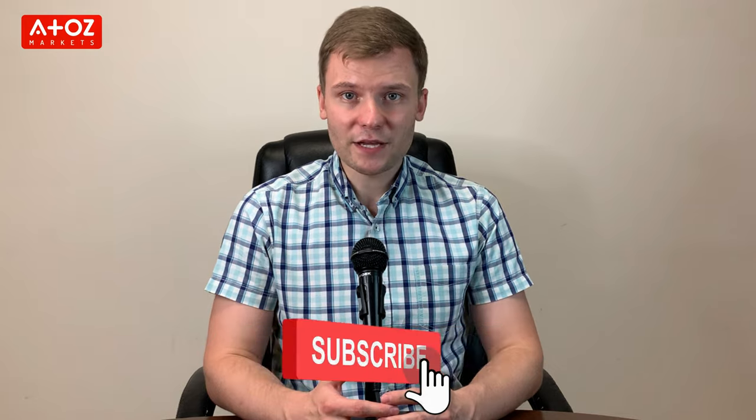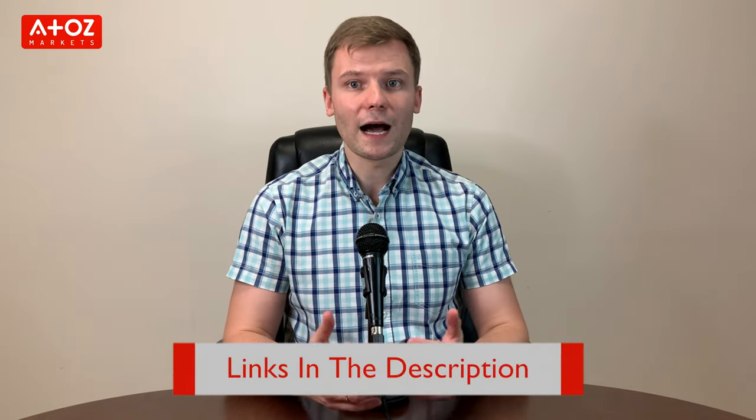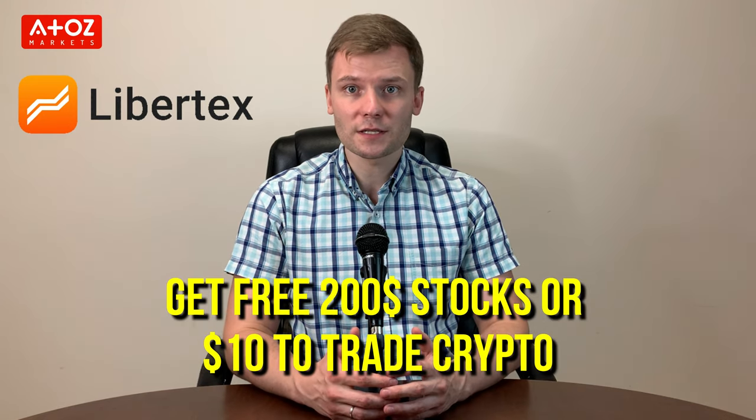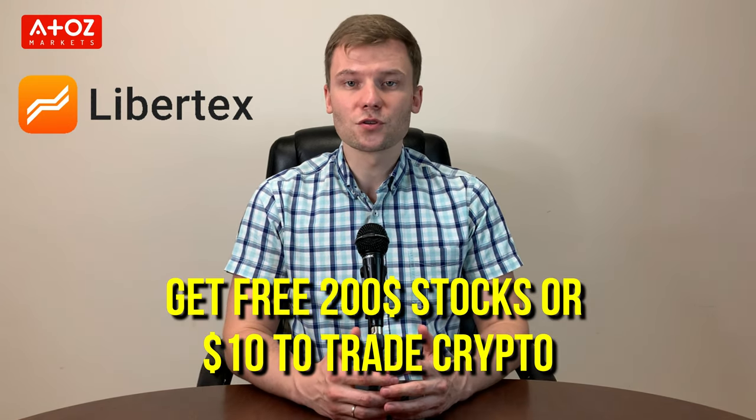If you're like me, then you're always critical when it comes to choosing a broker. Is Libertex a trustworthy Forex broker? This video will help you to find out. You can use the link in the description to open an account with Libertex and get free $200 stocks or $10 to trade crypto.